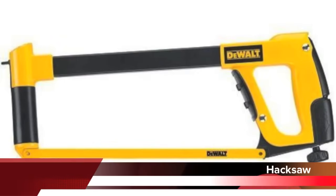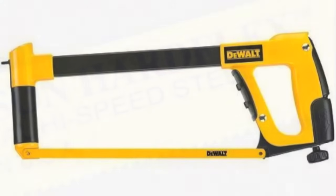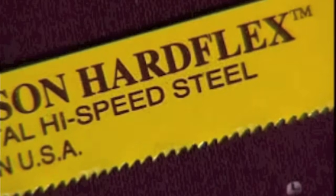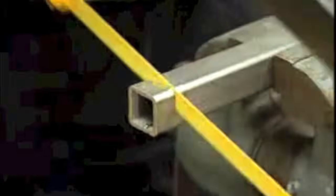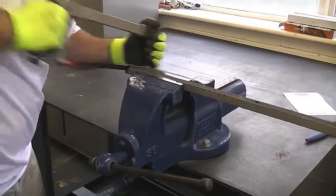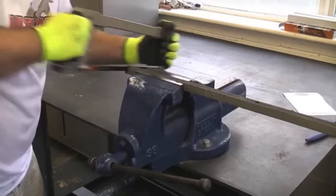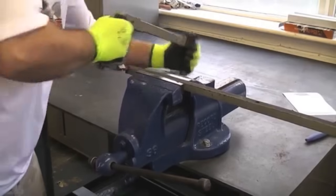Hacksaws are made to cut metal and are made with a blade mounted on a rigid frame. The teeth of the blade should always point toward the front of the saw so it will cut on the push stroke. Blades are available with different amounts of teeth — a fine tooth blade such as a 32 tooth would be used to cut thinner metal, while a coarse tooth blade would be used to cut thicker metal.